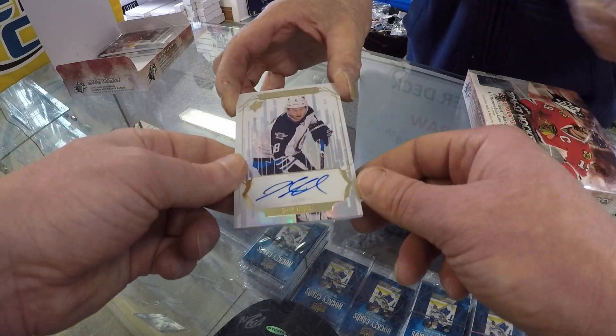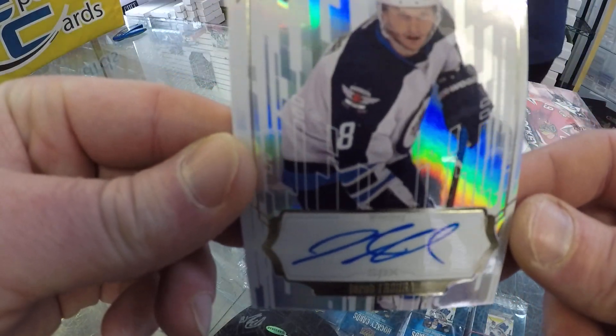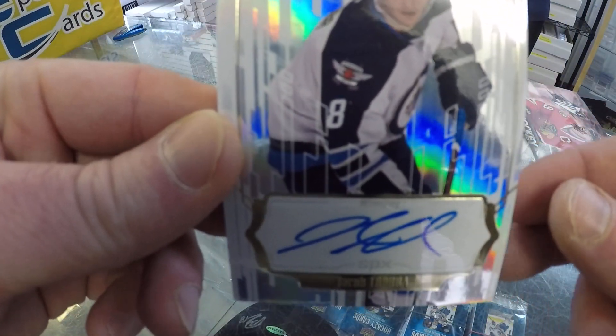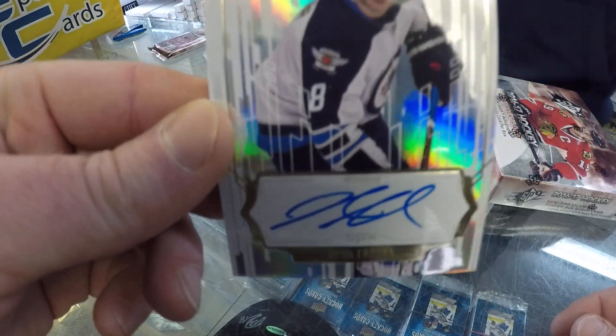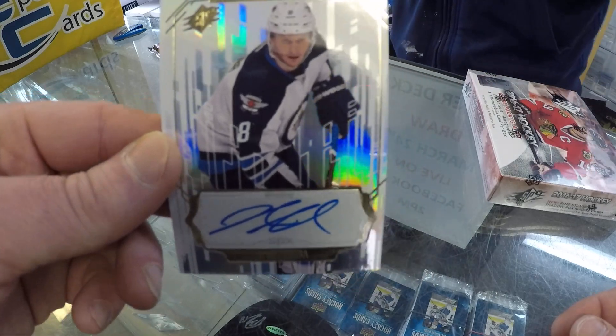He's got a Jacob Truba whiteout. These are whiteouts — Jacob Truba, Winnipeg Jets, suspended right now for a couple games, which will affect his value. Really nice, really sharp, neat-looking shiny card.